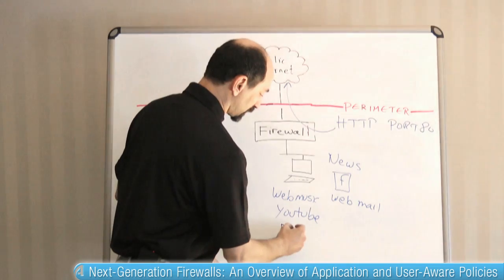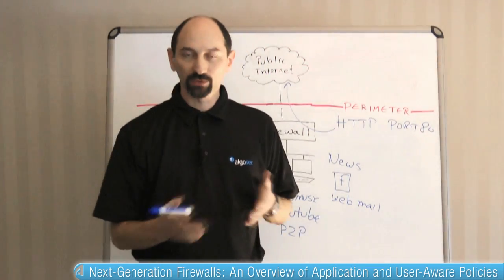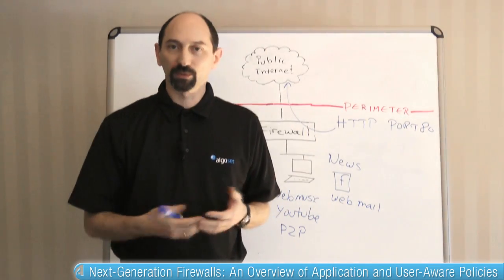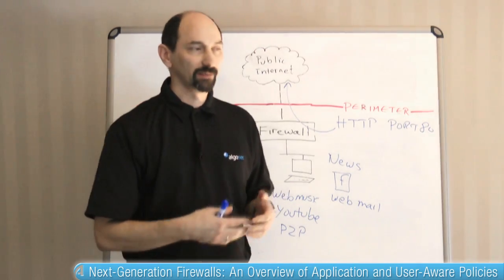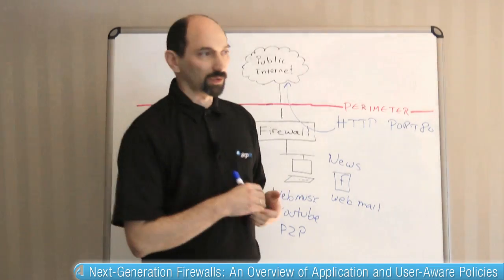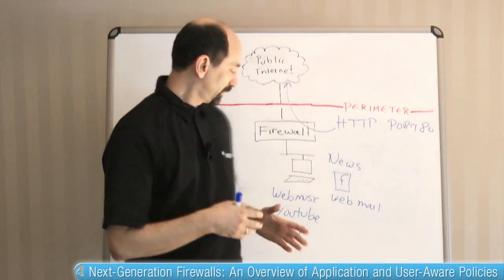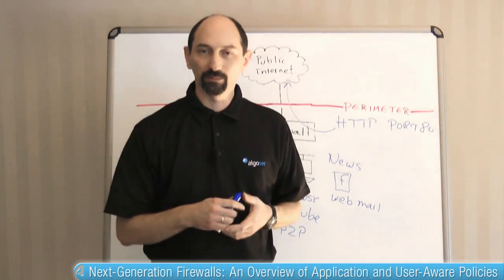Possibly that desktop is being used for file sharing. Now we are talking about not only bandwidth but also potential legal issues, because maybe the content being shared is pirated, malicious, or somehow undesirable. So these are activities that are less likely to be approved in many organizations.